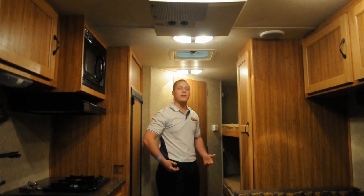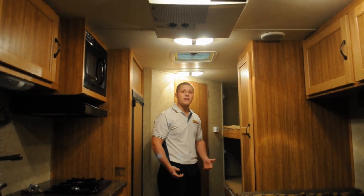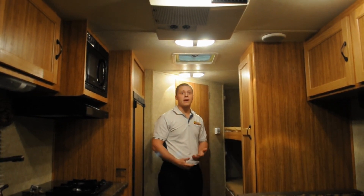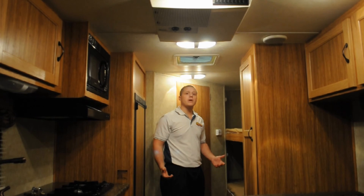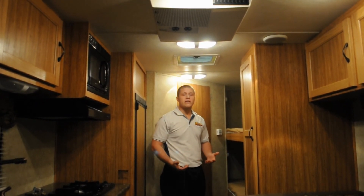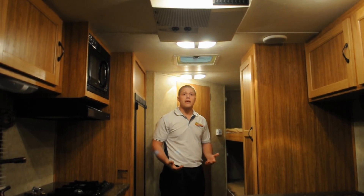This 23-foot travel trailer by Koala is under 3,000 pounds. This makes it towable by many vehicles including minivans and small SUVs. It's a great appeal to a family that doesn't want to invest the extra money into a new tow vehicle. Let's take a look at some of the features that make this a lightweight towable.